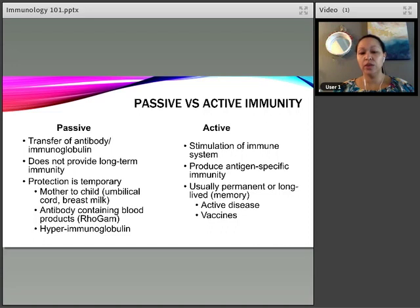Active immune protection is stimulation of the immune system itself to create antigen-specific immunity. Active immunity is either permanent or long-lived because it creates immune memory. We get active immunity through daily contact with pathogens, active disease, and vaccines. Vaccines take advantage of your active immune system to give you either permanent or long-lived immunity to whatever the vaccine is targeting.